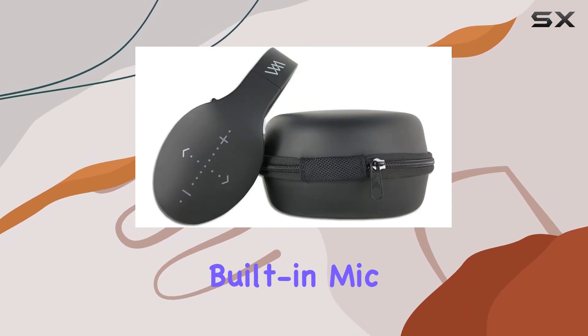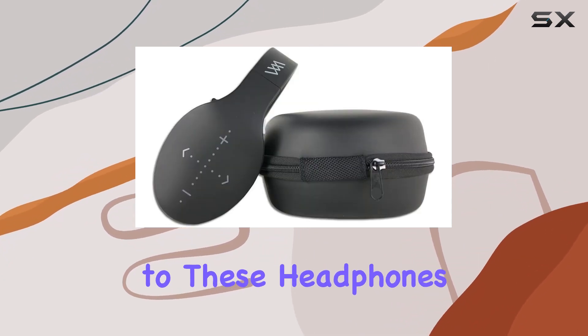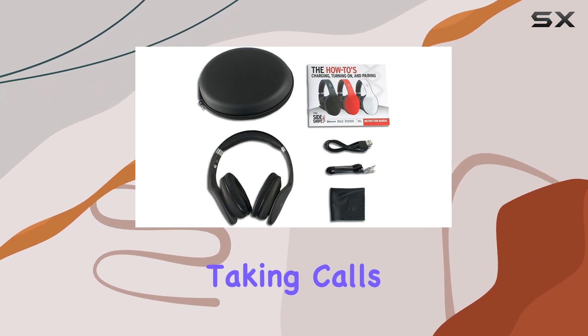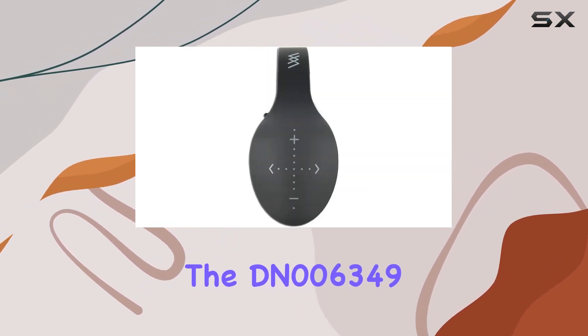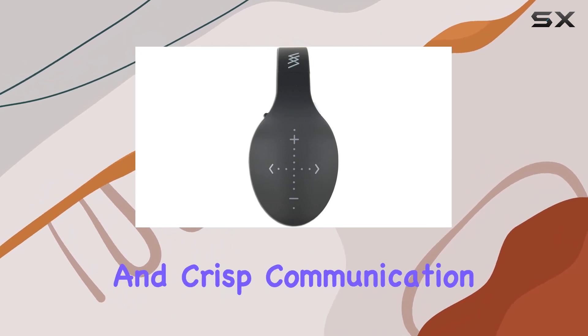One standout feature is the built-in mic, adding versatility to these headphones. Whether you're taking calls on the go or participating in virtual meetings, the DN006349 ensures clear and crisp communication.